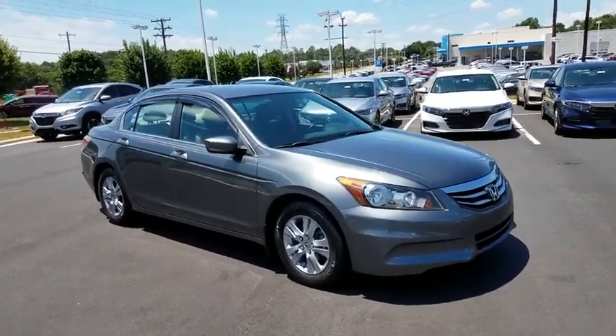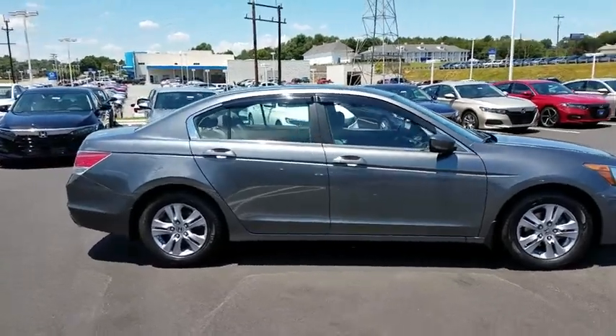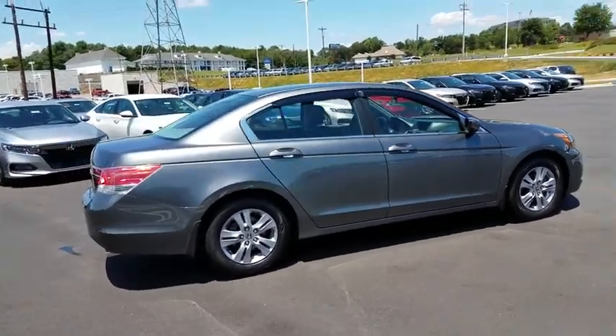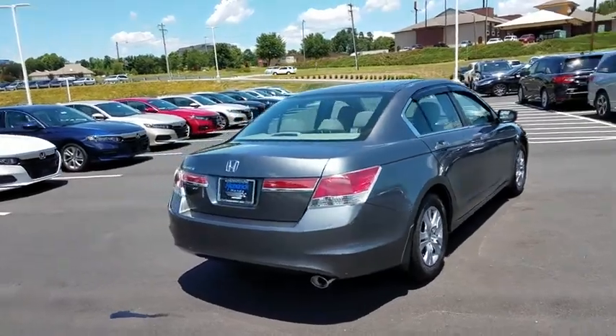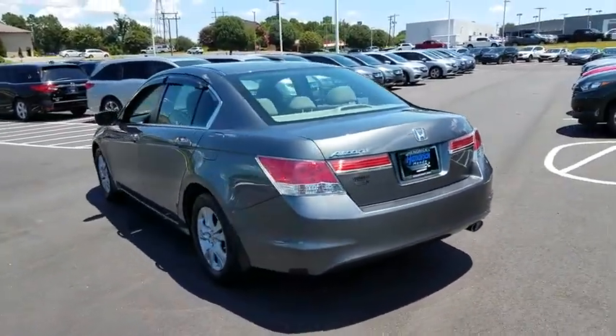The 2012 Honda Accord. Ingeniously simple, yet overflowing with luxury and technological creativity. All that and more in the Accord. This vehicle has less than 45,000 miles. Here are some of this vehicle's great options.